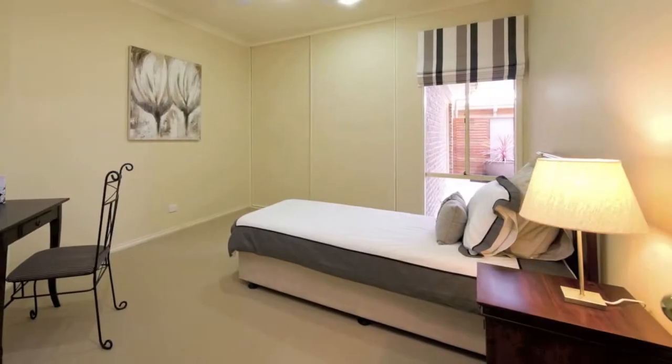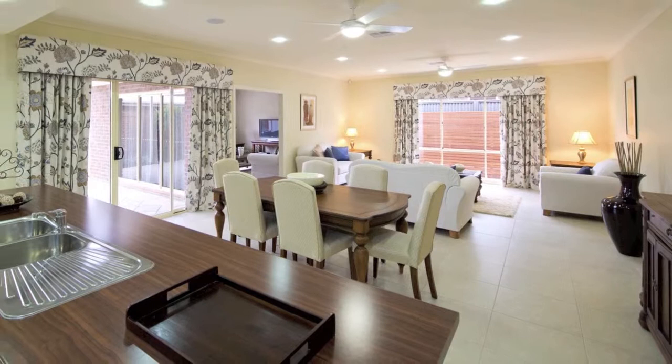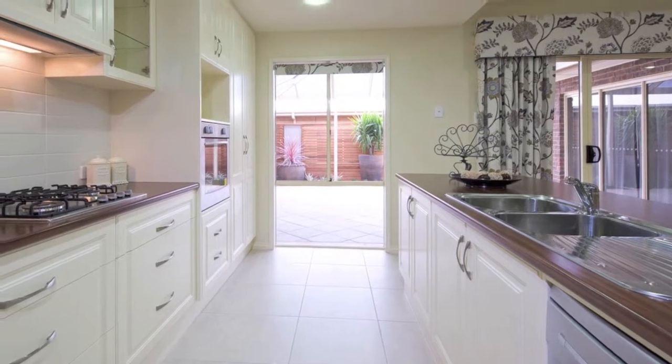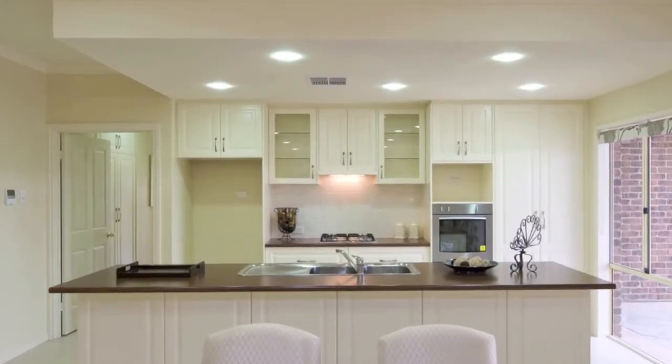Further along is the second bedroom, and then we head into the massive open-plan living area. The kitchen features a long island bench with convenient two-way access, a drop ceiling with down lights and overhead cupboard space. A more modern kitchen could be incorporated with a raised breakfast bar or two-pack cabinetry.